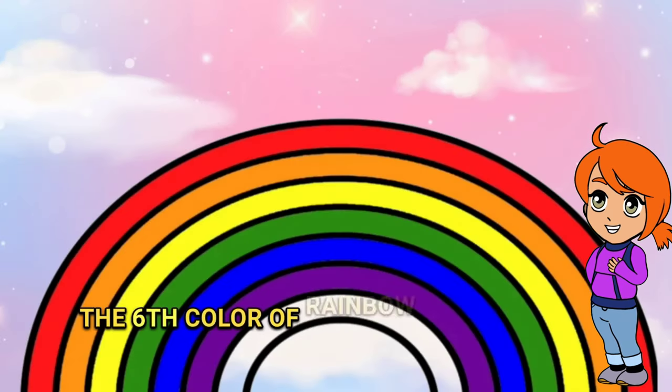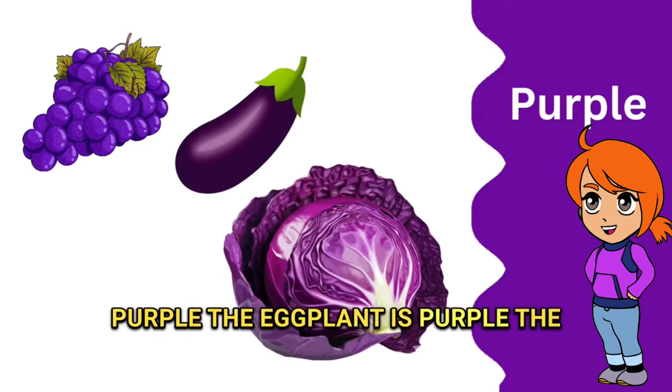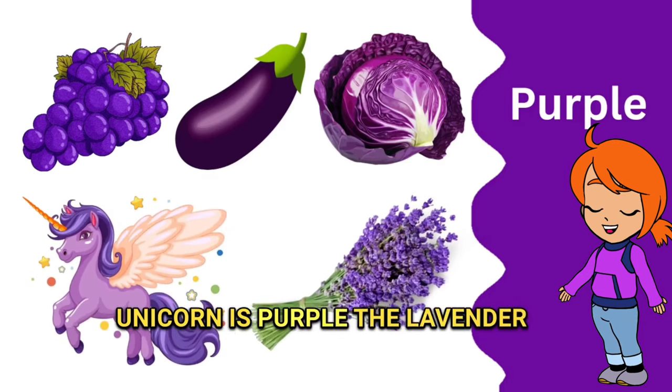The sixth color of the rainbow is purple. The grapes are purple, the eggplant is purple, the cabbage is purple, the unicorn is purple, the lavender is purple.